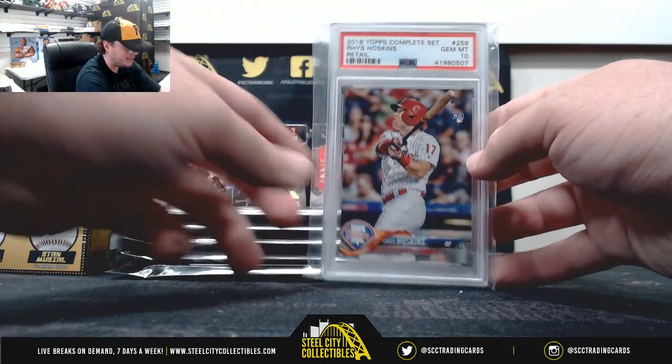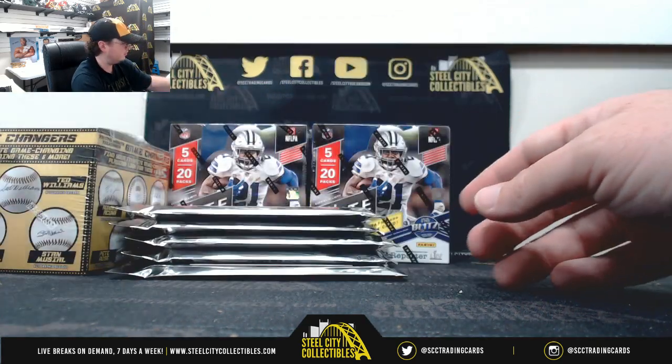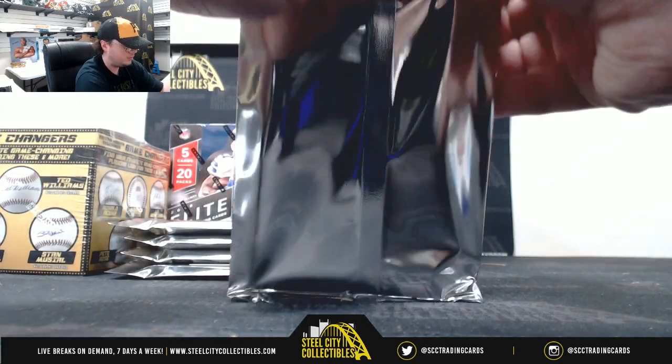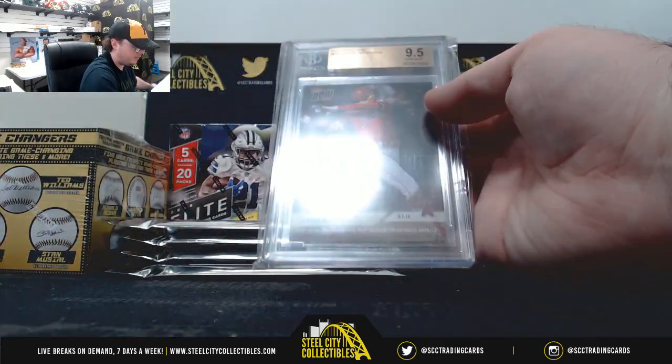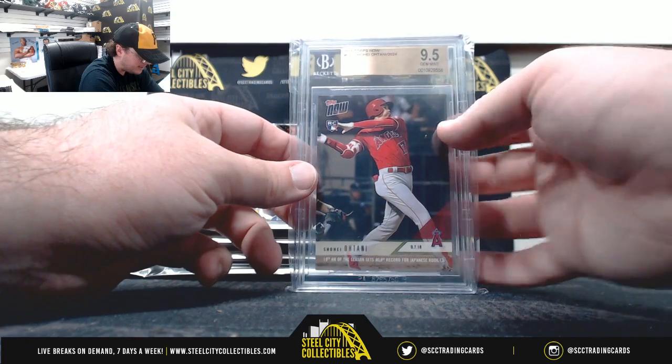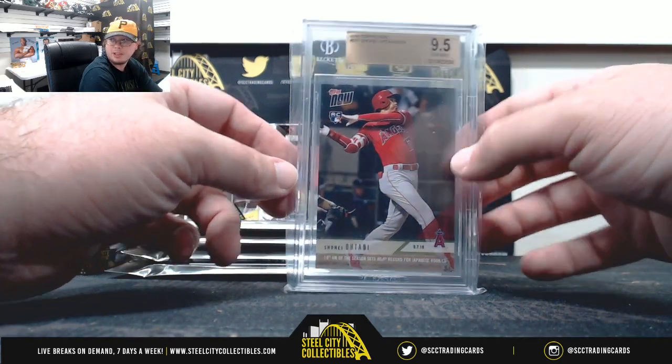2018 Topps Complete Set Retail, Reese Hoskins. PSA 10. 2018 Topps Now, Otani. Print run of 2024. Back at 9-5.